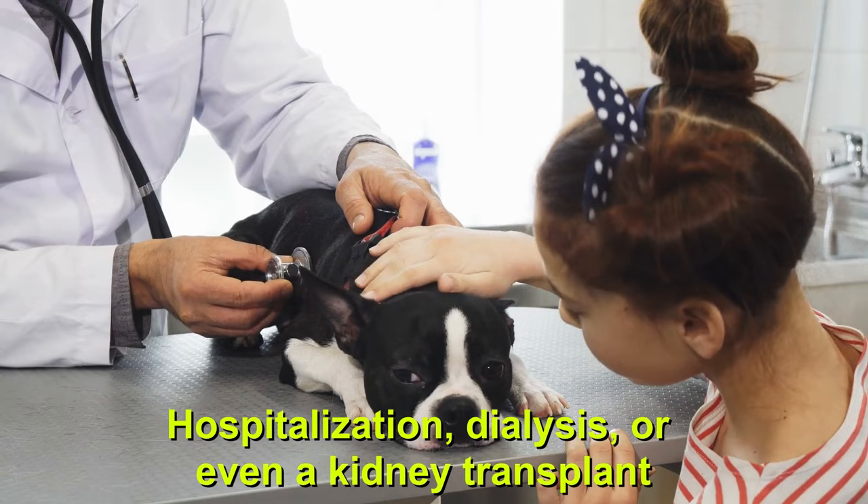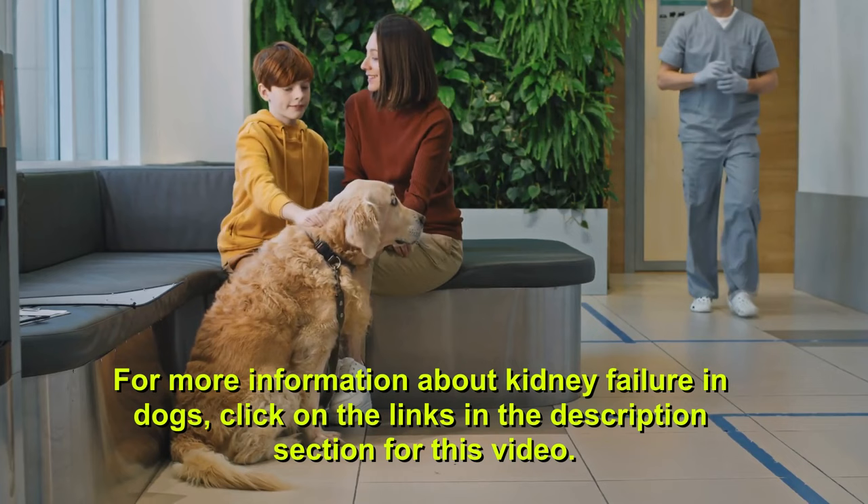For more information about kidney failure in dogs, click on the links in the description section for this video.